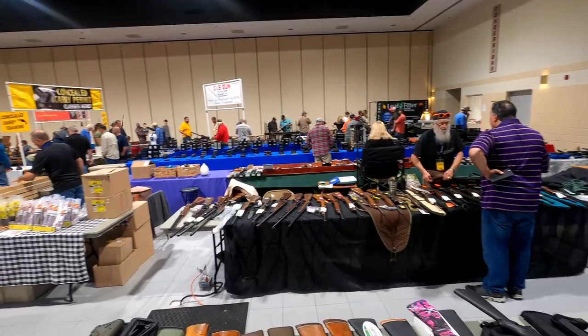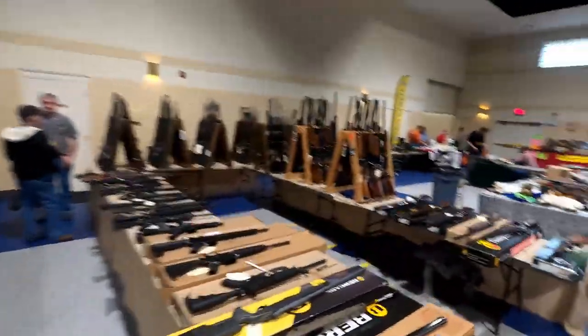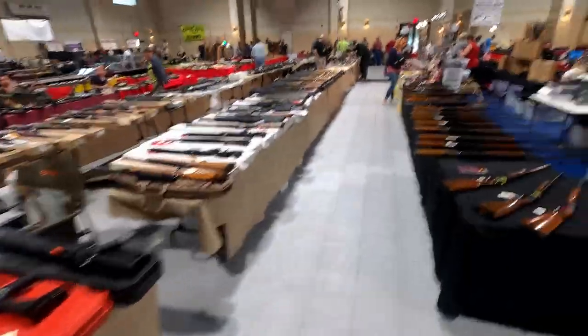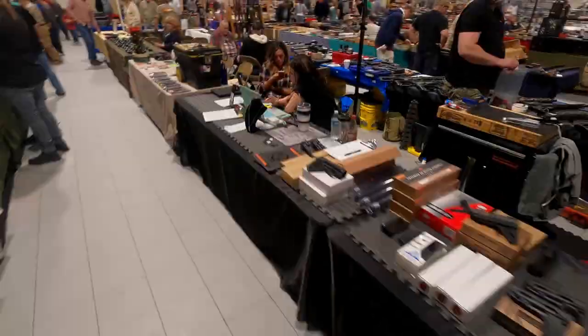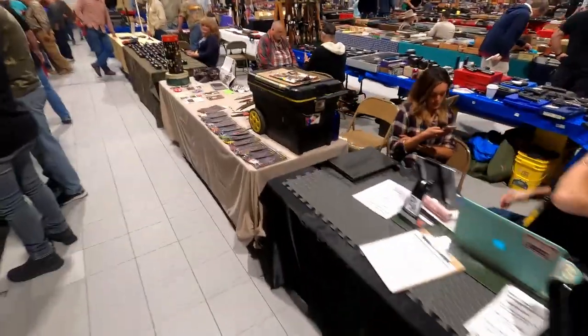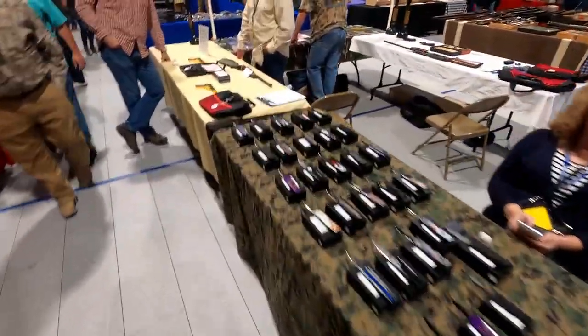Consider constructing a rifle rack or building something collapsible to display your long guns. Decorative tablecloths are also a good idea, and some kind of blankets — we use these moving blankets under the table to cover our merchandise at the end of the day. Also require payment prior to running any background checks.